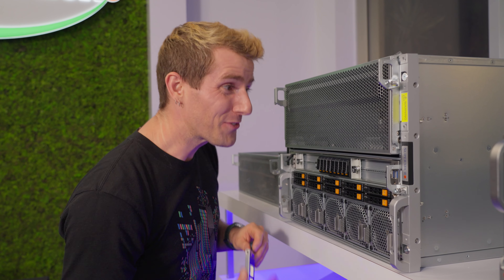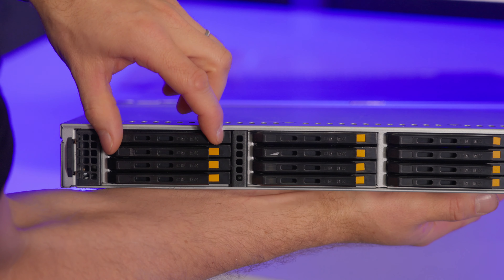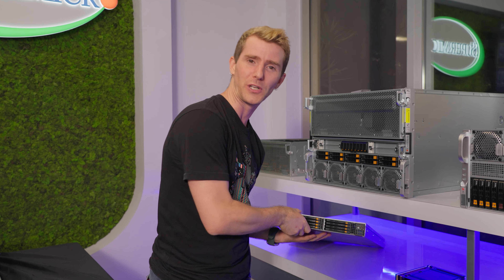If that's still not enough storage for your AI deployment, don't worry — Supermicro's got you covered with the Petascale series, which offers up to 16 NVMe storage devices in a single U, or 32 in a 2U for your GPU server cluster.